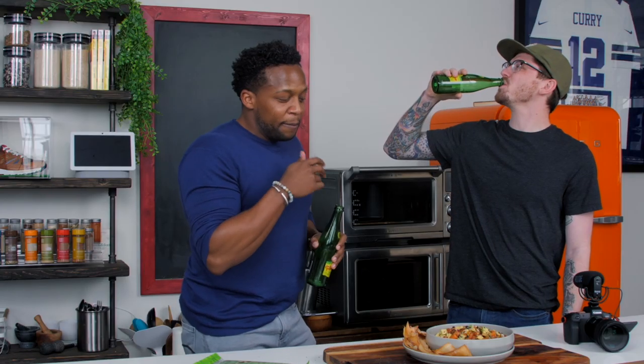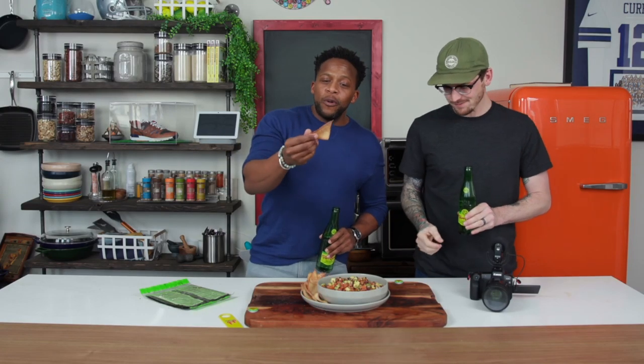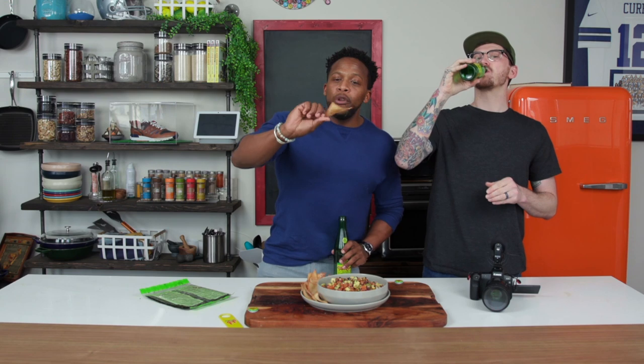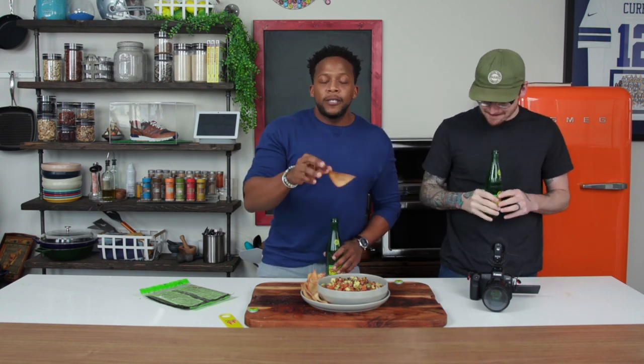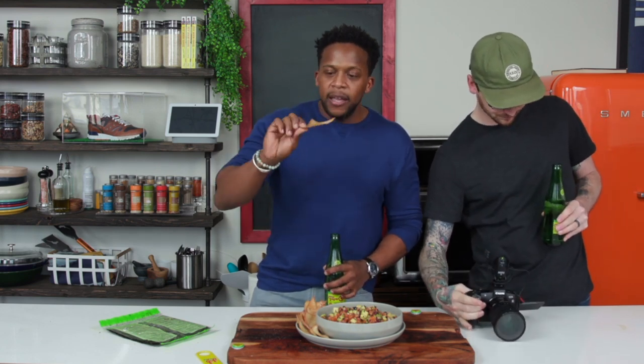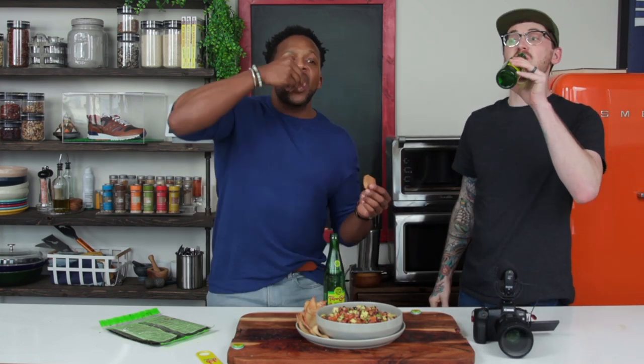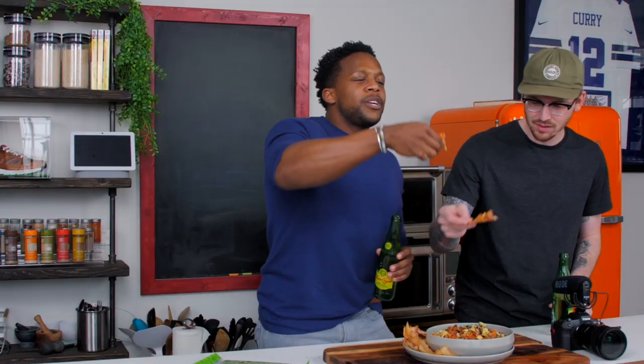And the chips are extra crispy, beautiful and golden. Quick note: the sesame seeds fell off because on the first recipe I covered them with hoisin, which was sticky and helped them stick. Without it they won't stick, but the chips are still extra crispy just as you'd want. Cheers!